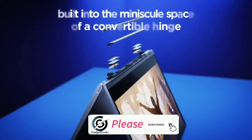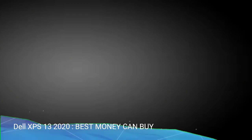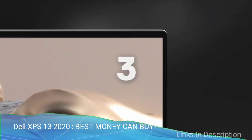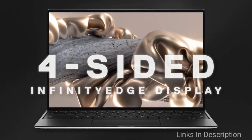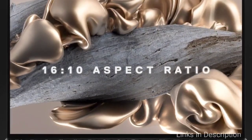Please hit the like button to share this video and subscribe to my channel. The Dell XPS 13 2020 model — the best laptop money can buy. It is hard to improve upon near perfection, but the Dell XPS 13 2020 manages to make the best laptop of 2020.